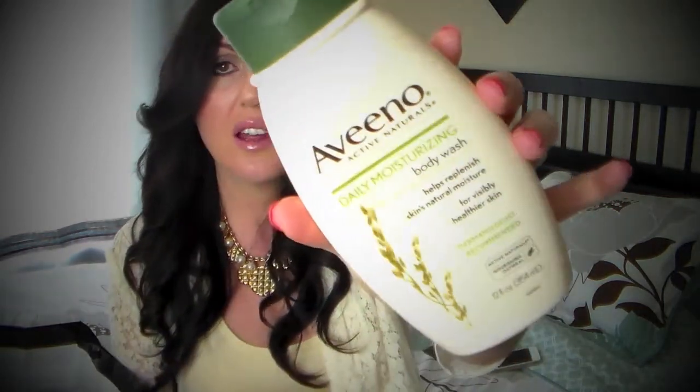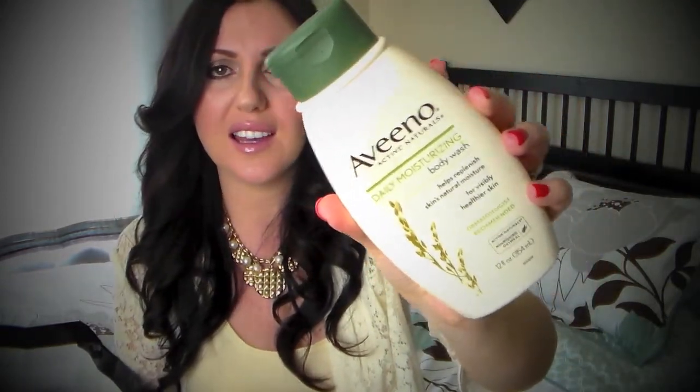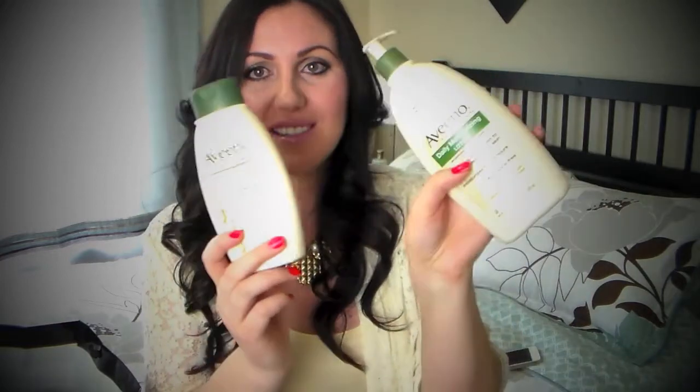Next I have the Aveeno Daily Moisturizer Body Wash. This was okay. I had my hopes up really high for it — I thought I would be experiencing a little bit more moisture and feel like after I get out of the shower I didn't have to put as much lotion on. I was pretty disappointed. So comparing these two, I definitely will still be repurchasing my moisturizing lotion.